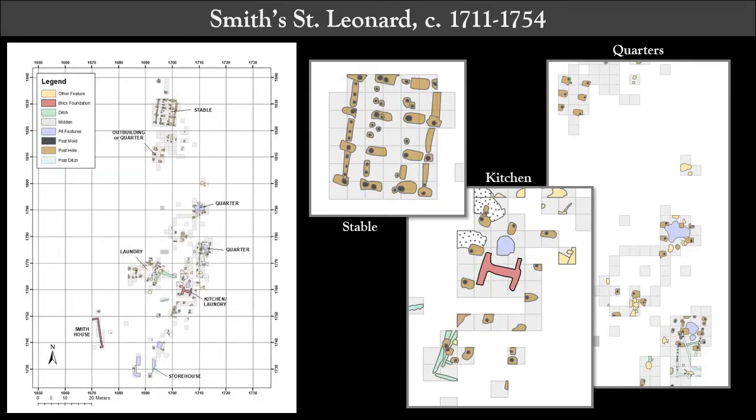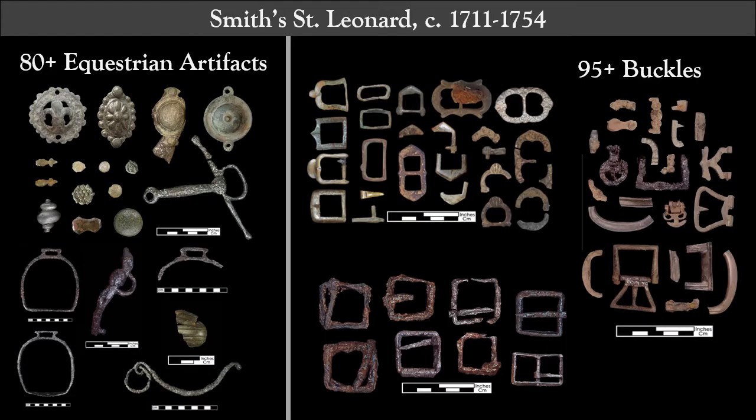My goal is to use whole assemblages to understand buckles that suffer from ambiguity thanks to their generic forms, because I think there are differences of style that may emerge as diagnostic indicators of horse bridle buckles. My main case study is the Smith-St. Leonard site, which has been the subject of public archaeology at the MAC Lab for nearly 20 years — a huge collection with a relatively narrow date range of 1711 to 1754. Most of the main house has eroded into the Patuxent River, so excavations primarily concentrated on the kitchen, a laundry, a stable, and several quarters. So far I've counted at least 80 equestrian artifacts not including buckles, and 95 buckles total.